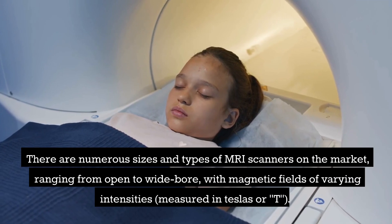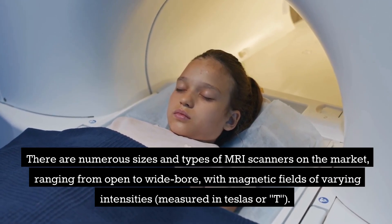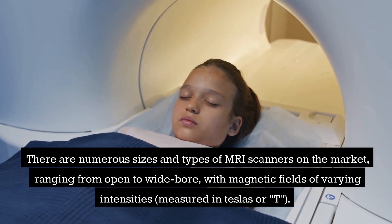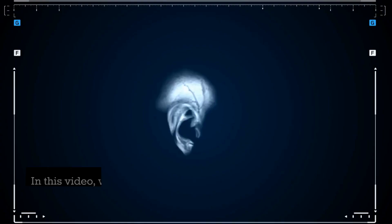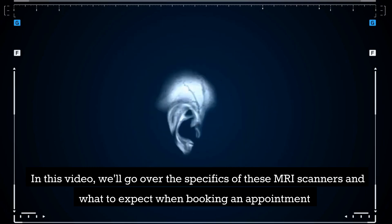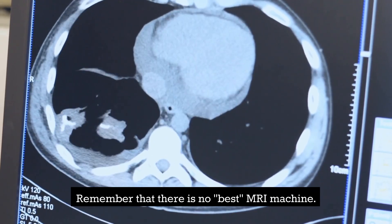There are numerous sizes and types of MRI scanners on the market, ranging from open to wide bore, with magnetic fields of varying intensities, measured in Teslas or T. In this video, we'll go over the specifics of these MRI scanners and what to expect when booking an appointment. Remember that there is no best MRI machine.